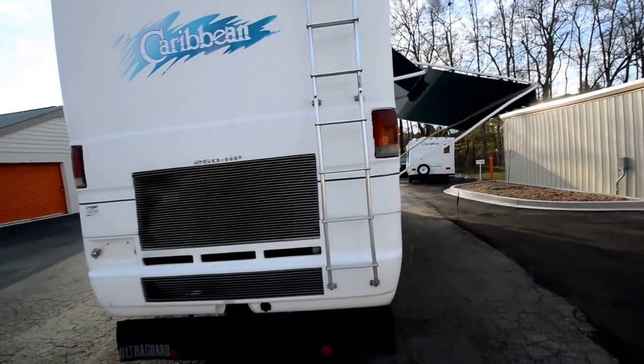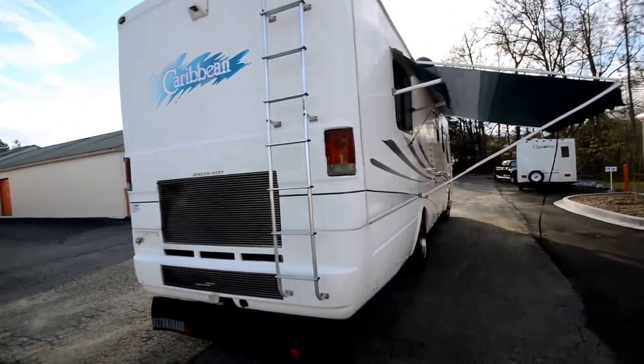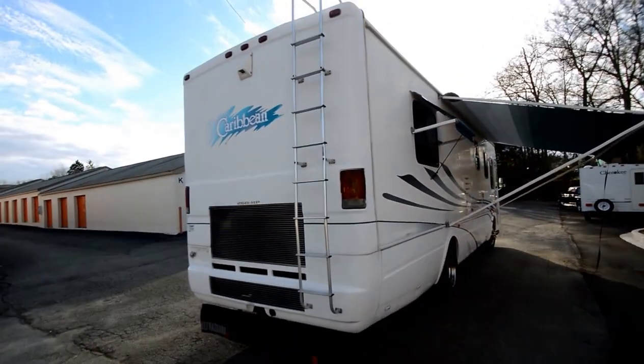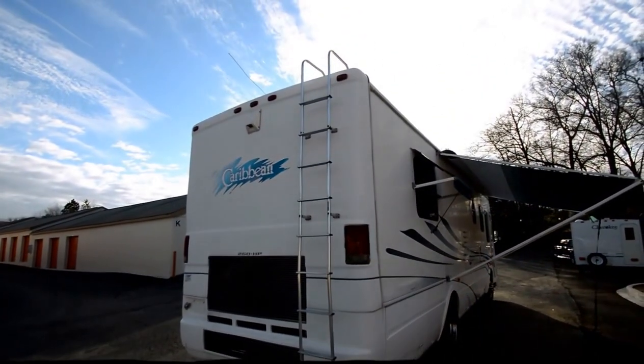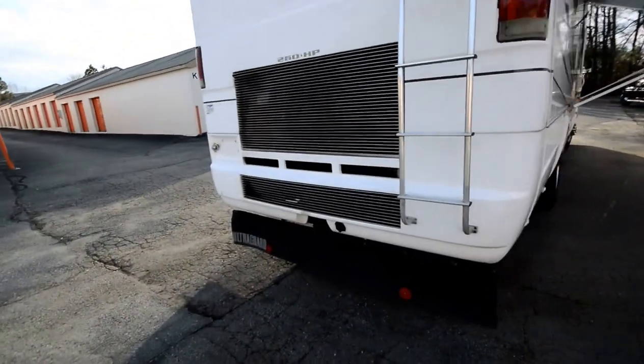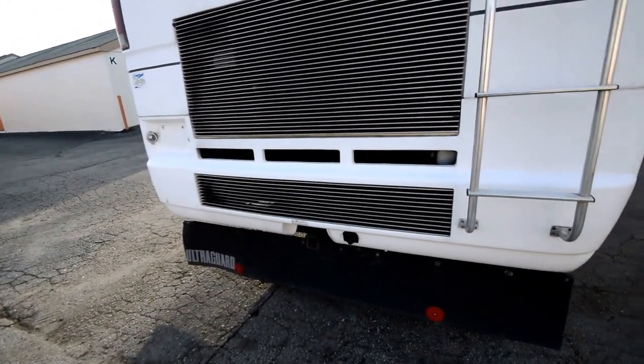Cummins turbo diesel 5.9 — will give you plenty of good diesel fuel mileage. It has a four-speed Allison automatic transmission. Up top you have a solid fiberglass roof, and it's got a 5,000-pound towing capacity hitch.